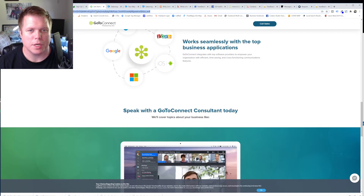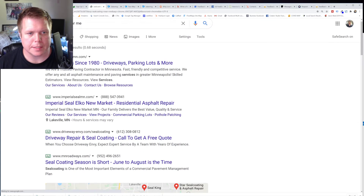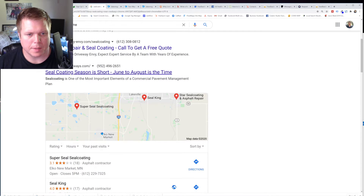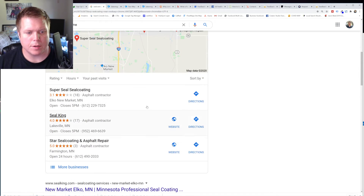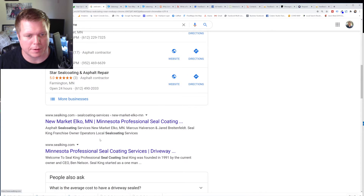If I were to just search 'seal coating near me,' what you will see is that you have ads up on the top — there's my client — and then down here you're going to see the local business snippet. And this local business snippet is super powerful. If I hit 'more businesses,' then you have organic results.